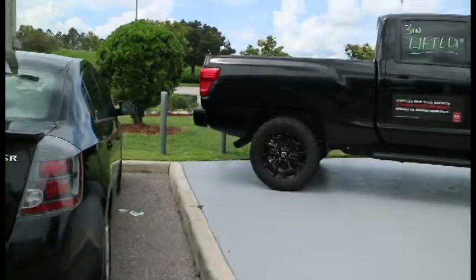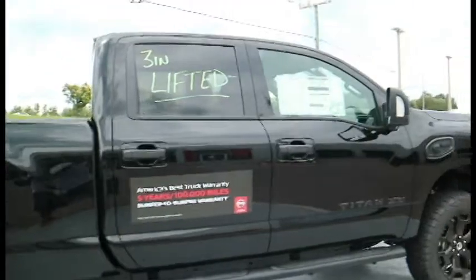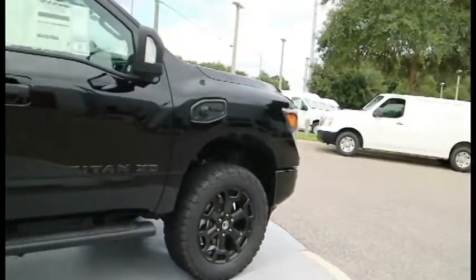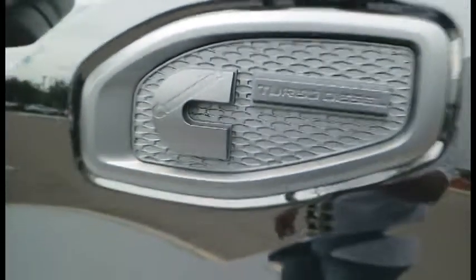Here we go, coming outside. This one has a three-inch lift and looks a little different than the one we saw on the inside — this one's all blacked out. It definitely looks really good and aggressive. You can see they got the Cummins turbo diesel, the XD.